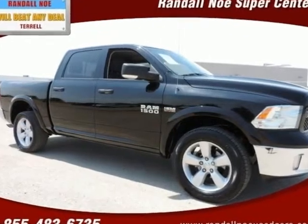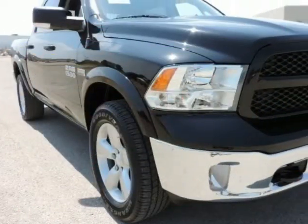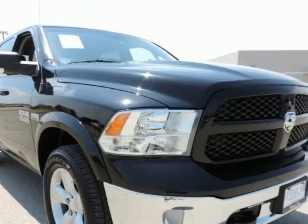Certified Pre-Owned, covered under manufacturer warranty for up to 100K miles. Navigation, GPS, NAV. One owner, new car trade-in. Clean Carfax.